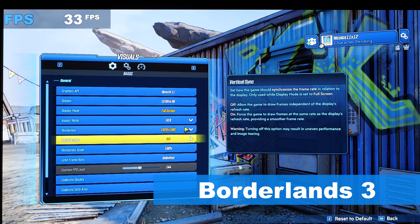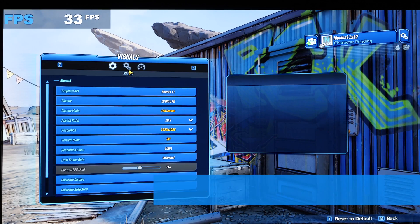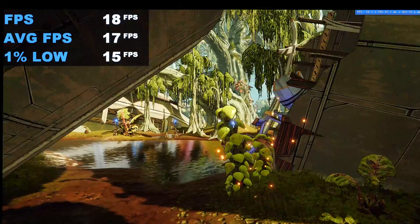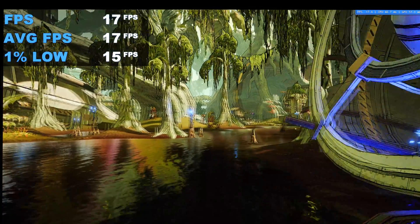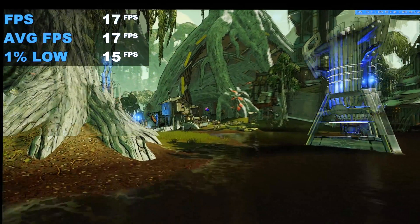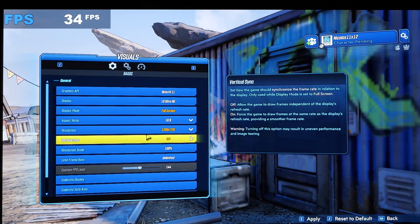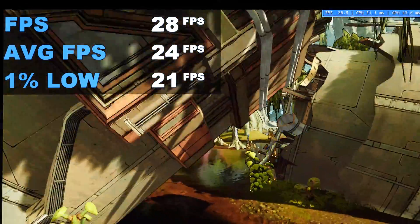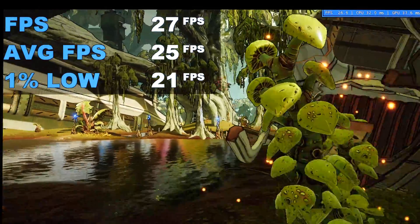Next on the list: Borderlands 3. Again starting at 1080p with settings unbelievably low. We're achieving roughly 17fps — I would've expected much less. A slightly underwhelming boost in frame rate can be seen at 720p, but nonetheless the game is certainly running a bit smoother.